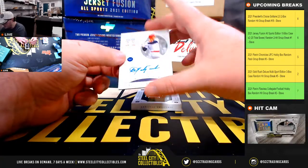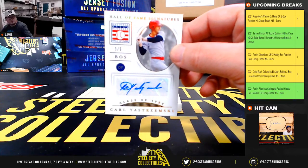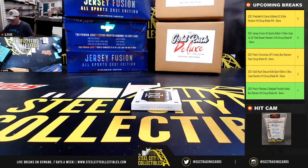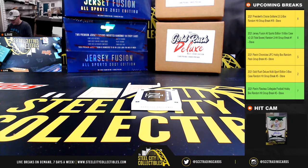Hall of Fame Signatures, number 3 of 5, Carl Yastrzemski. Pulled one of him the other day, numbered to 7 — this one out of 5. So a lot of nice Yaz hits there as well.